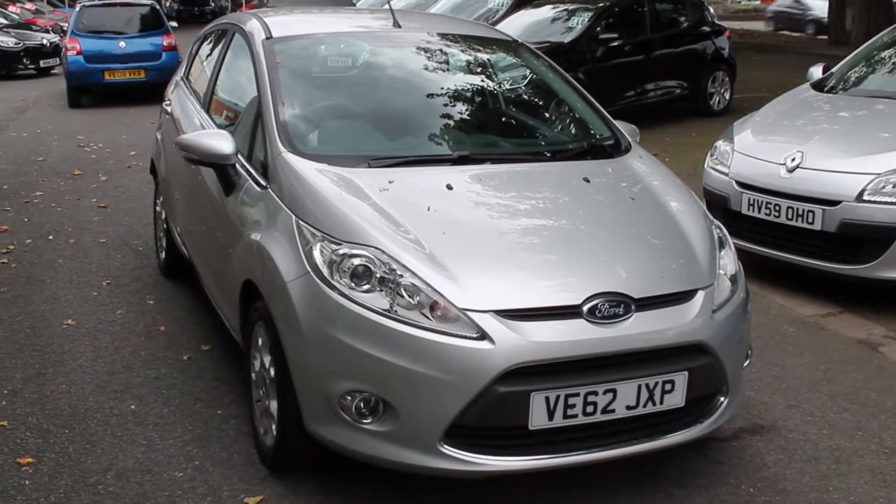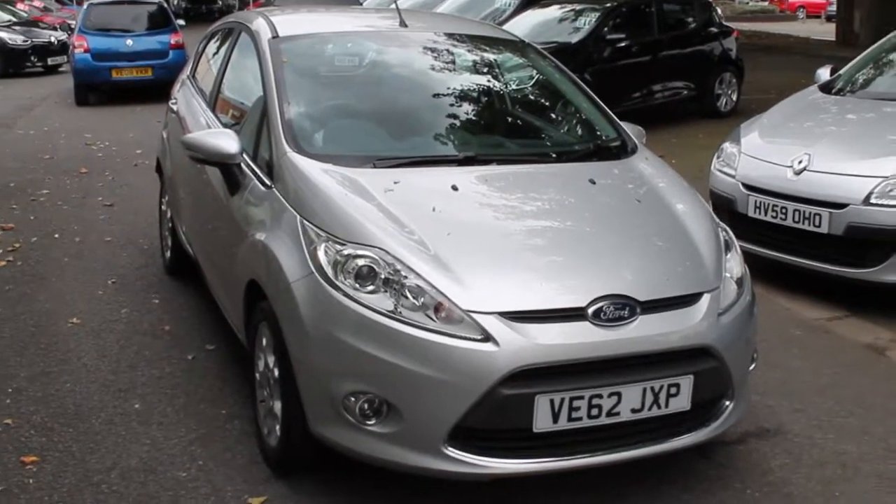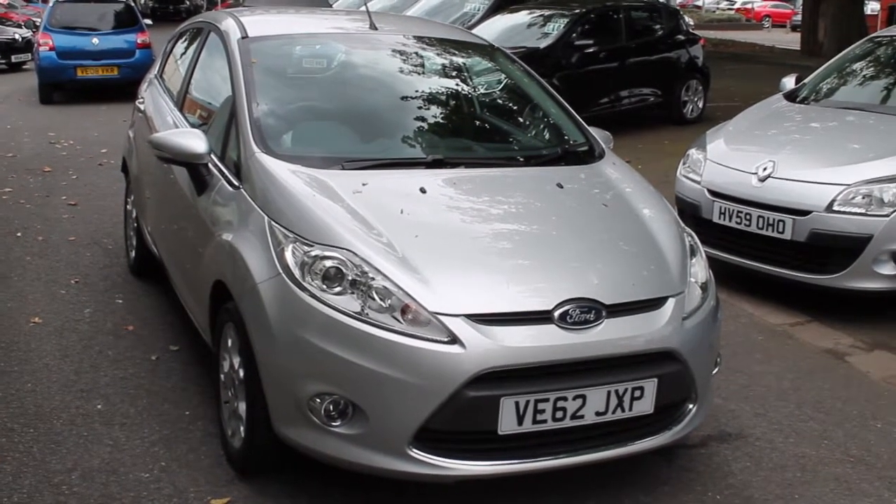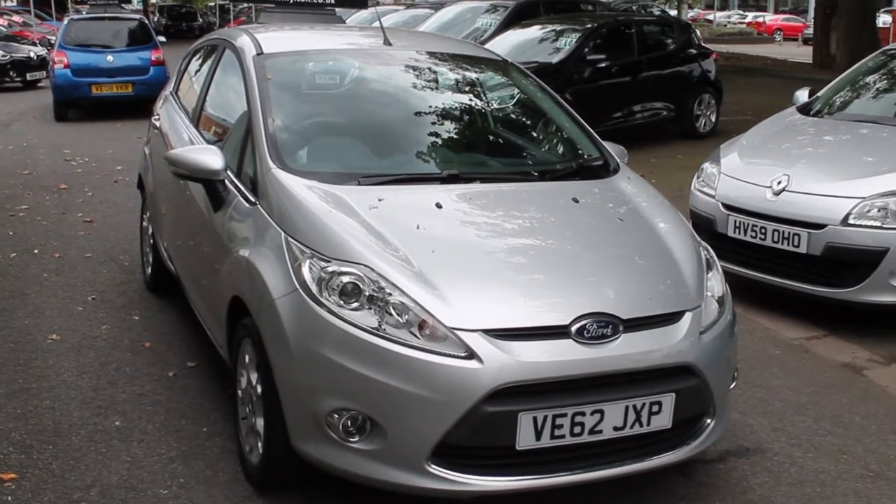Hello there, welcome to Hilton Renault in Worcester. My name's Robert and today I'll be talking to you around the 62 2012 registered Ford Fiesta 1.25 ZTEC.